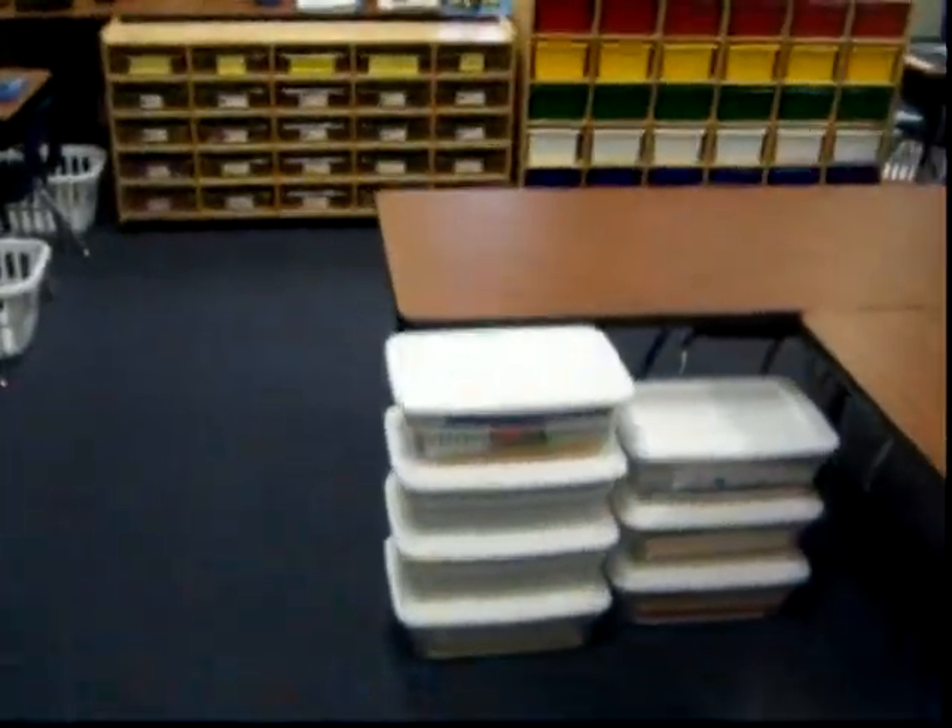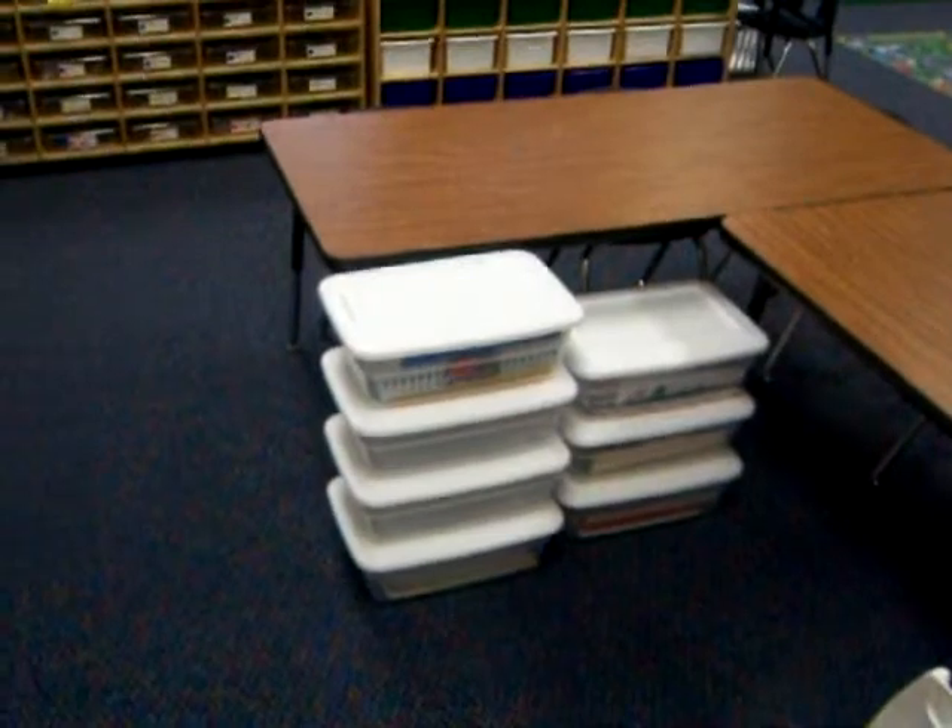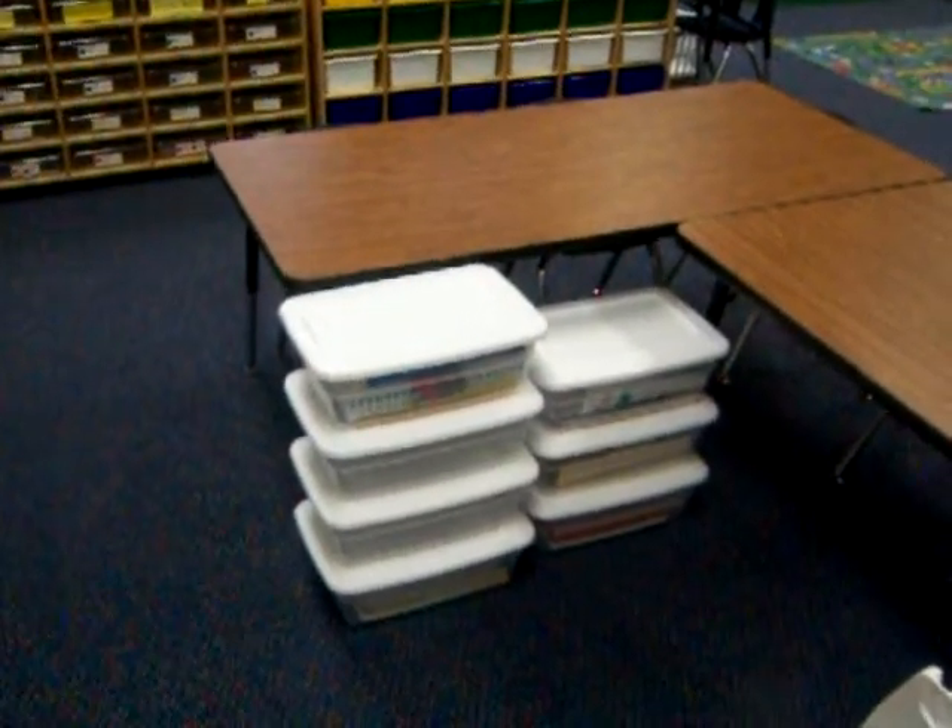This is our group work area. Each bucket is for a student, and inside of it already has everything ready to go to work with that student.